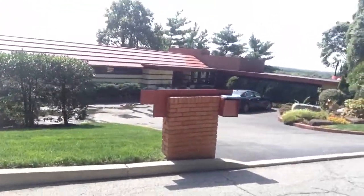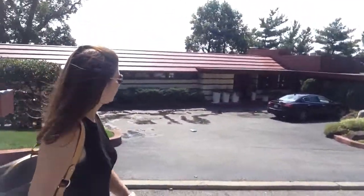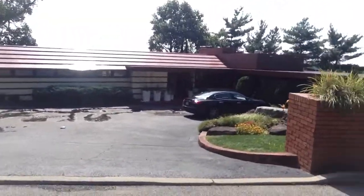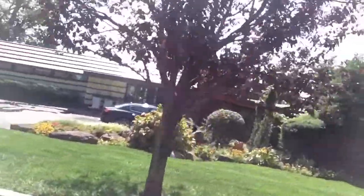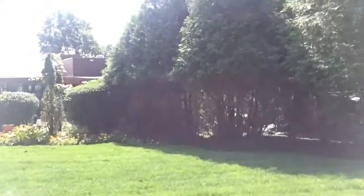I wish we could go in. There's the mailbox. Wright designed all the features because he didn't trust his clients to furnish the houses with their own ideas for furniture and interiors, so he took care of everything. If you can look through the bushes, you'll see the pool and the patio.